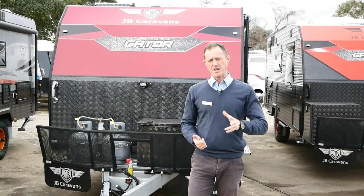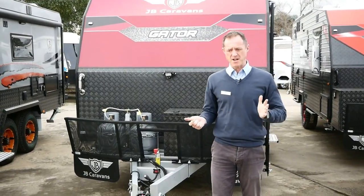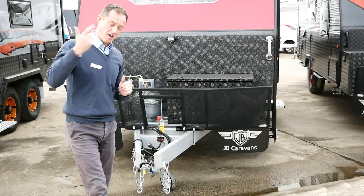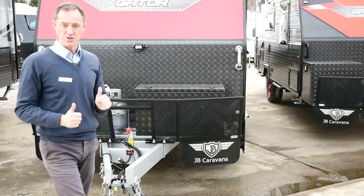All right guys, we've got a brand new JB Gator 18 foot family van. As you may know, if you've done your research, the Gator is a single axle range from JB, which stands for Just Brilliance - pretty obvious what they're trying to build, and we can pretty much say that they do.